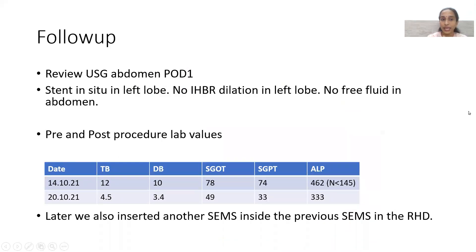On post-operative day one, review ultrasound confirmed the stent was in good position with no intrahepatic biliary dilatation in the left lobe and no free fluid in the abdomen, ruling out biliary leak. Lab values improved significantly: total bilirubin from 12 to 4.5, direct bilirubin from 10 to 3.4 within six days, SGOT from 78 to 49, and alkaline phosphatase from 462 to 333. Subsequently, stents were placed inside the existing right hepatic duct stents via the gastrojejunostomy loop.